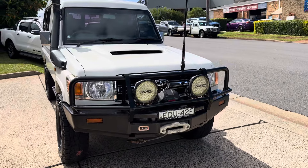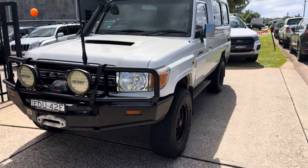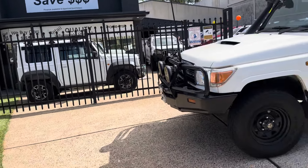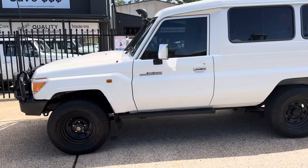G'day, welcome once again to Country Wholesale Group here at 15 Yooralla Road in sunny Port Macquarie on the mid-north coast of New South Wales. cwg.net.au, and here is the latest arrival — Toyota Land Cruiser GXL Troop Carrier.